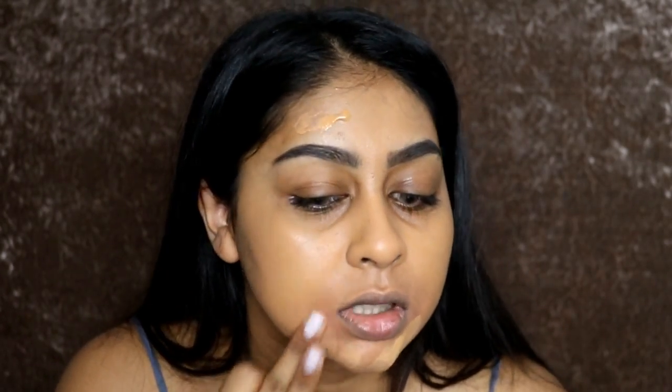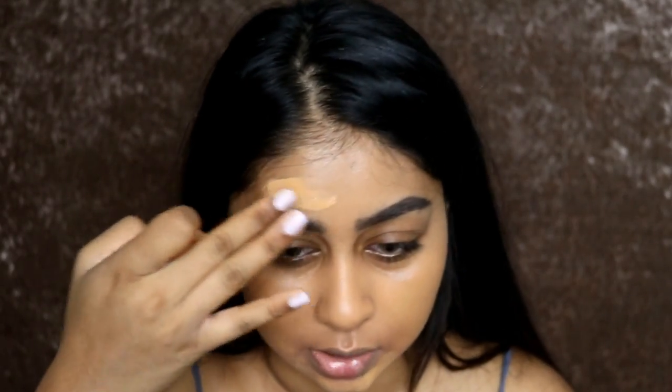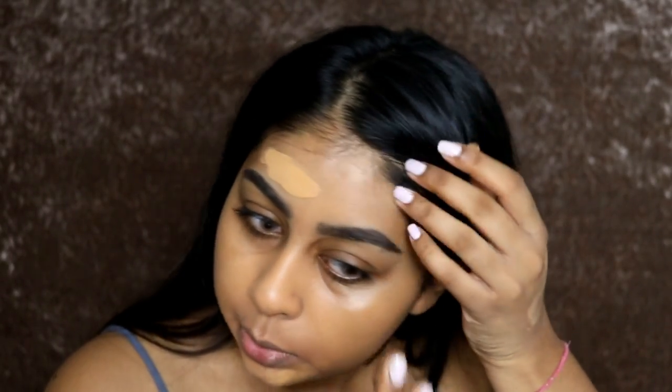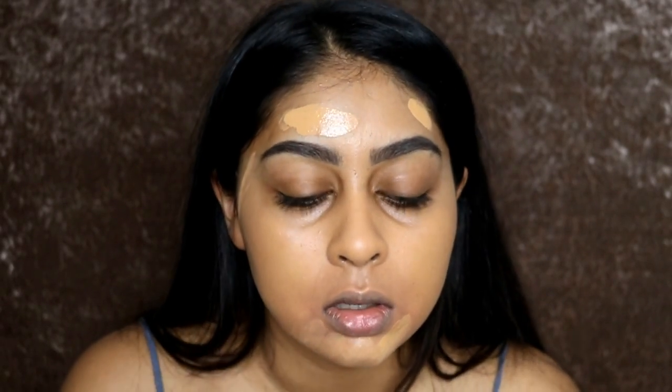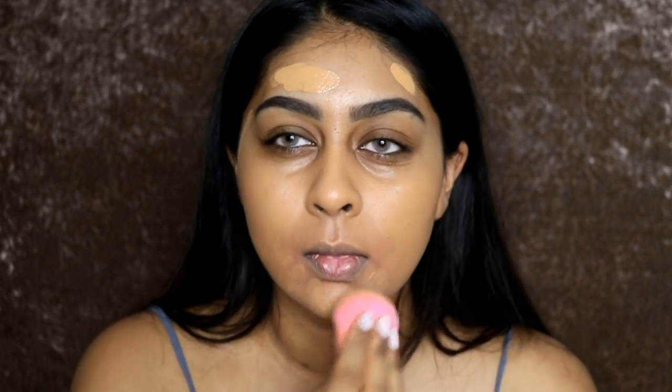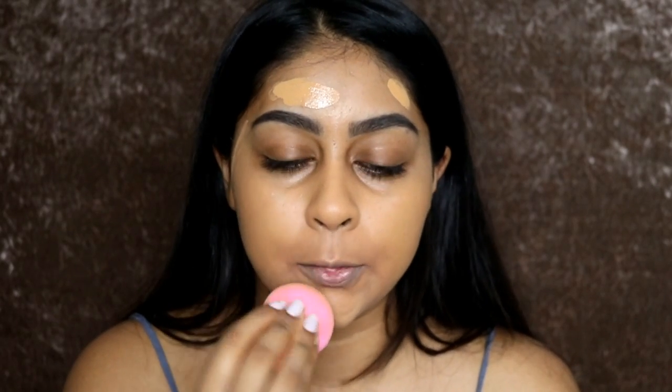This foundation does go more matte, definitely — obviously when I did the review I had put on a really hydrating moisturizer, so it definitely comes out more matte.